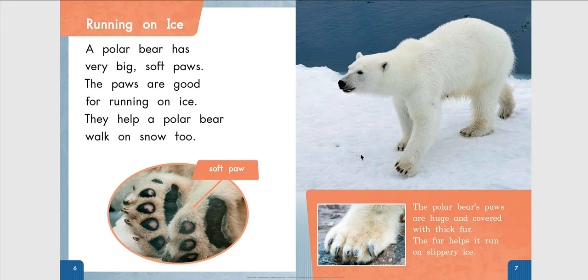Running on Ice. A polar bear has very big, soft paws. The paws are good for running on ice. They help a polar bear walk on snow, too.